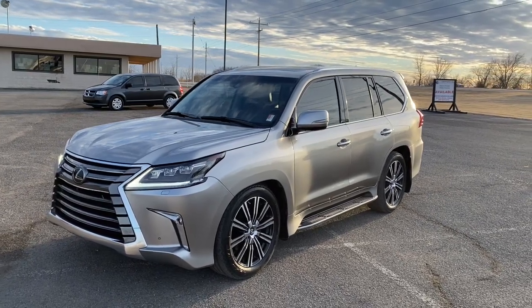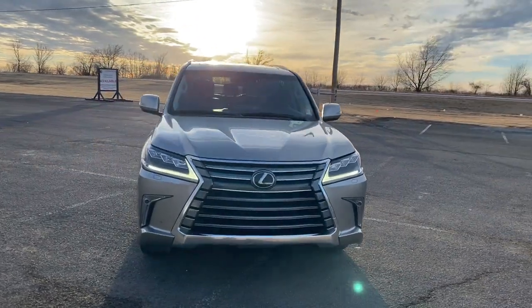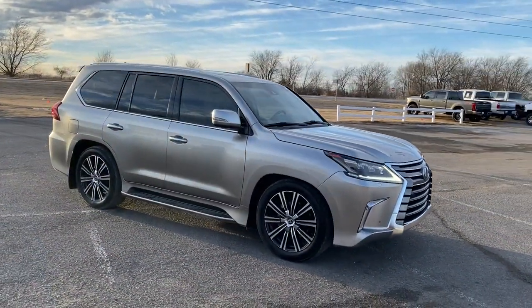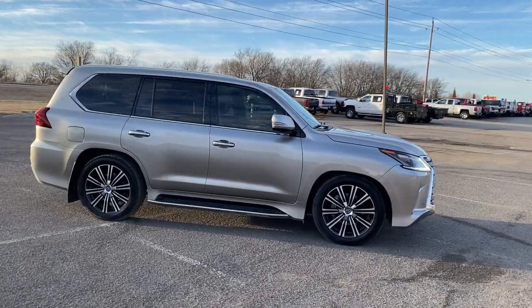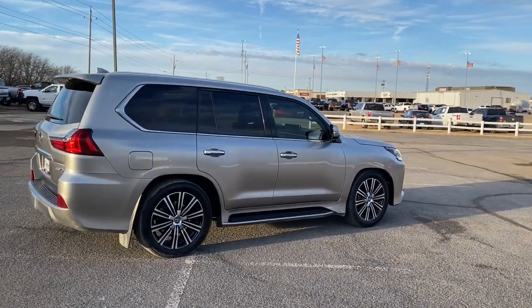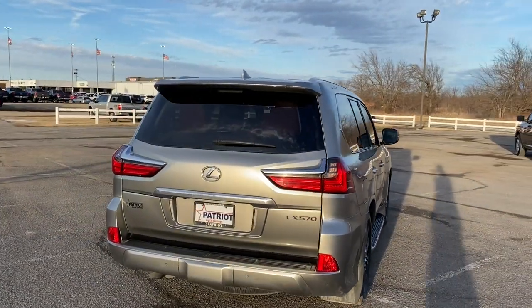Picture yourself in the 2019 Lexus LX. With less than 100,000 miles on the odometer, this vehicle provides excellent value. Take a tour of this distinctive Lexus LX — the finely appointed, spacious, all-wheel drive luxury SUV with a commanding presence and impressive off-road capabilities.